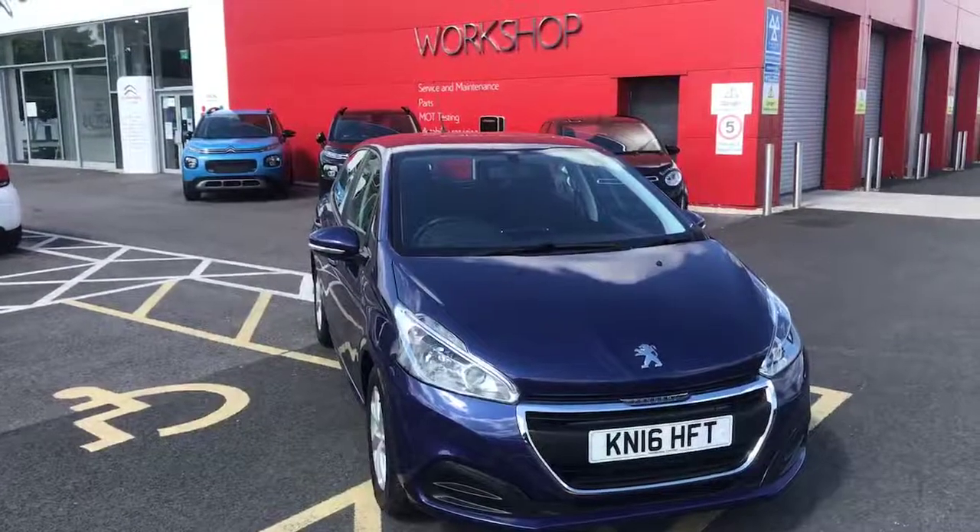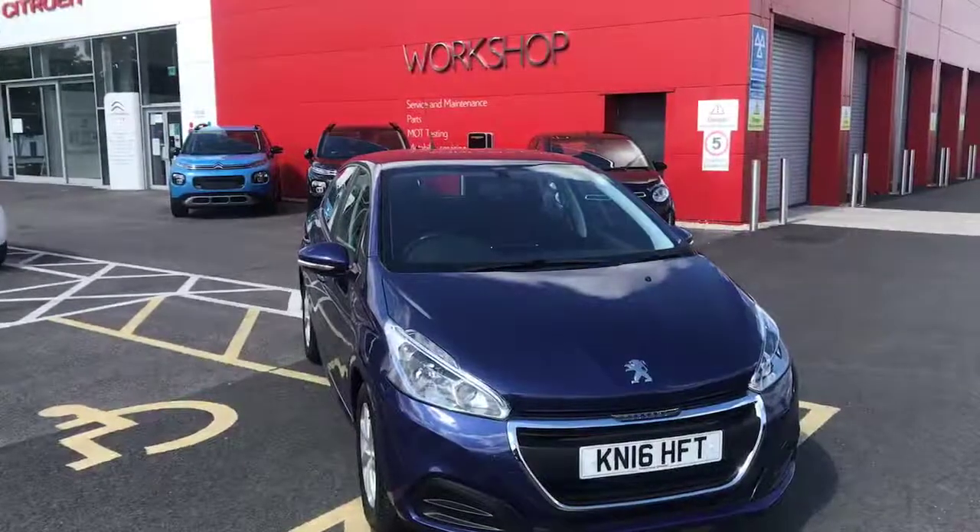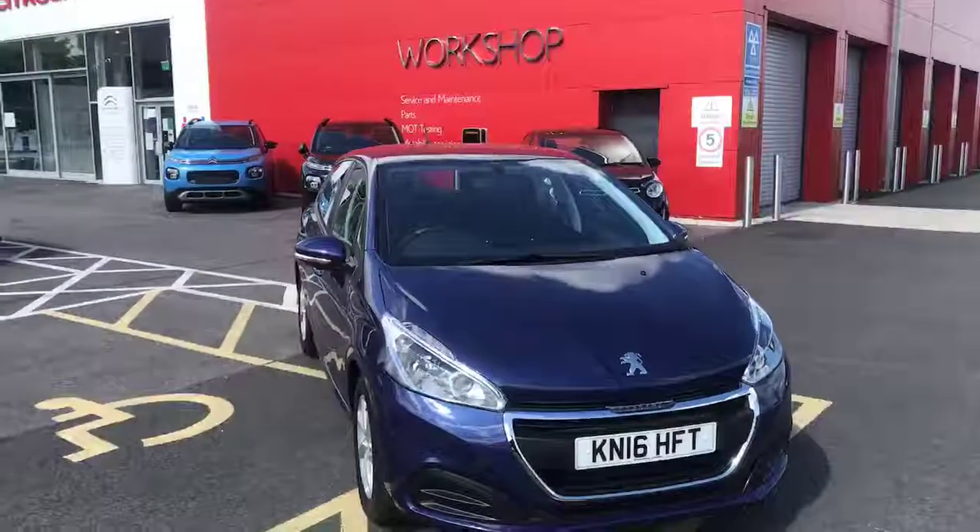Hi, my name is Billy from Swansway Chester Citroen. Due to the coronavirus lockdown, the most practical and safest way to browse a car would be through these videos.